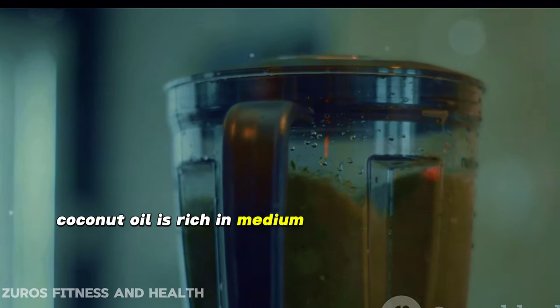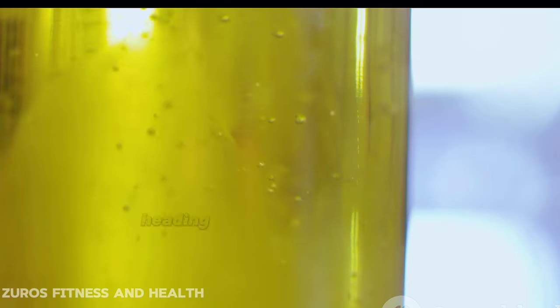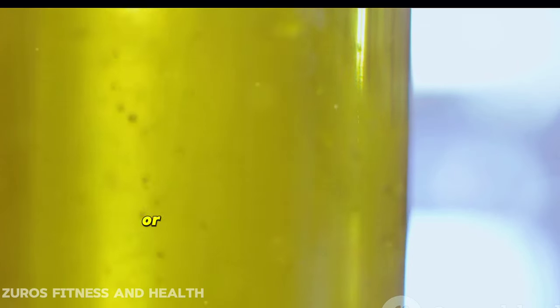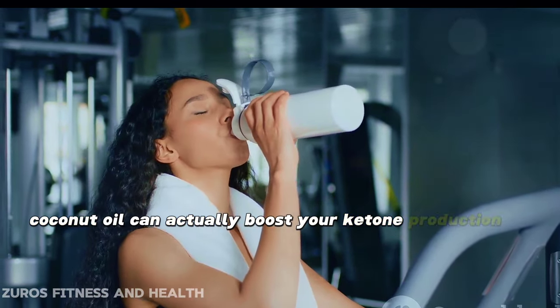Coconut oil is rich in medium-chain triglycerides, or MCTs. These MCTs are metabolized differently, heading straight to the liver, where they can be used immediately for energy or transformed into ketones. Coconut oil can actually boost your ketone production.